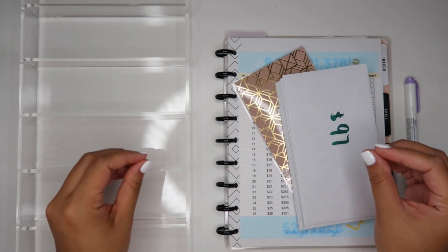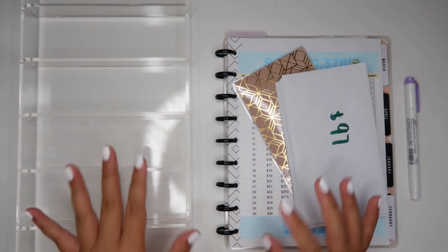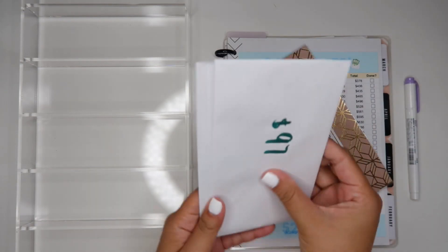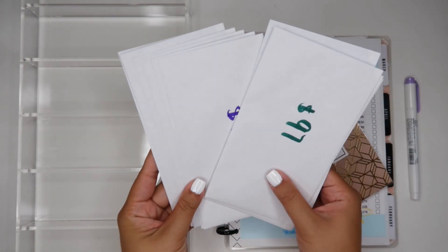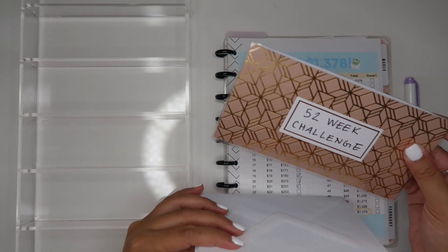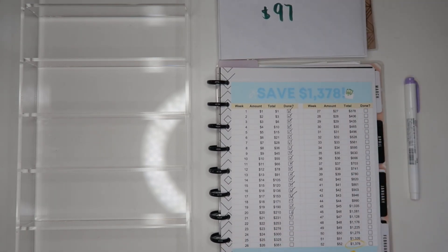Hey everyone, welcome to today's savings challenge update. I know you guys enjoy these a lot, so we're just going to jump in and get started. We have the envelopes here that we pulled for the 100 Envelope Challenge. We're also going to be updating the 52-week challenge as well, but first let's organize our money.